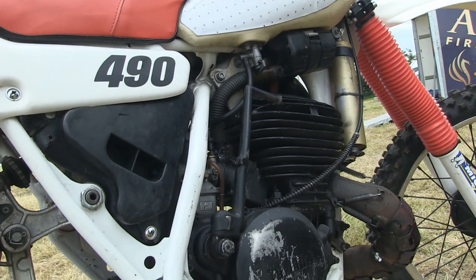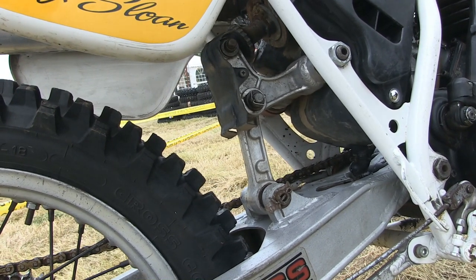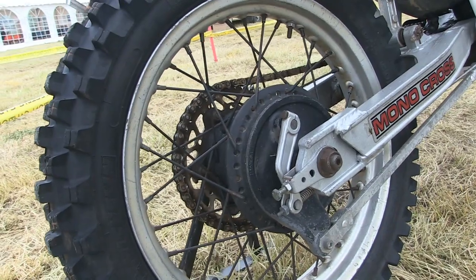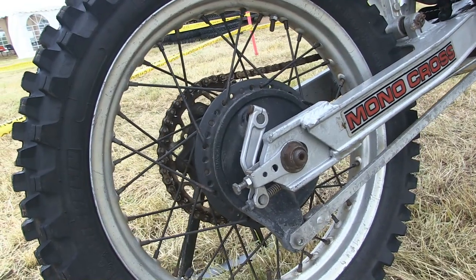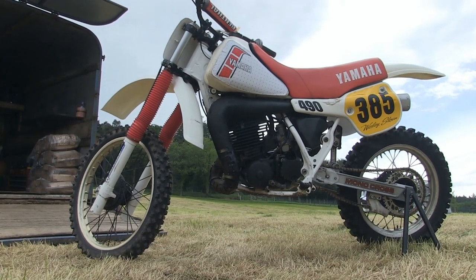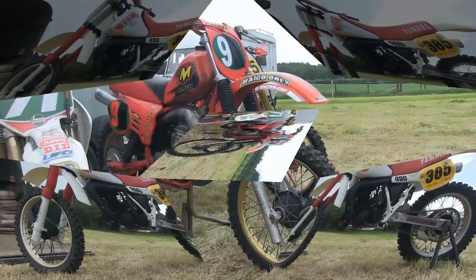The popular transition to make these YZ Yamahas eligible for twin shock racing is to convert the suspension to a twin shock configuration. I know personally at least two people in Scotland who have already done this twin shock conversion on the swing arm to their more modern YZ Yamahas to make them twin shock racing eligible. So that's Wesley Sloan's lovely YZ 490.